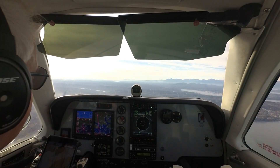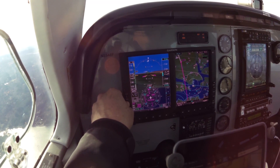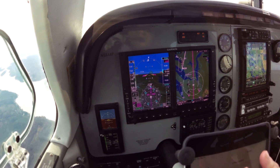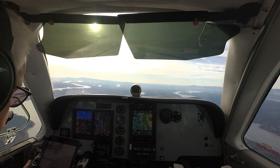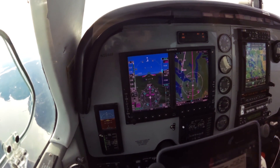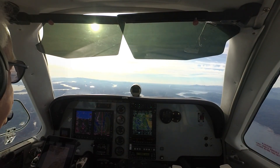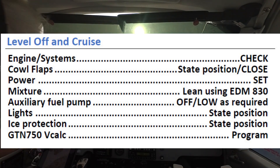11 o'clock, one mile south, eastbound, indicating 1,600 — a diamond. 72-Pop-Alpha, the inbound helicopter has you inside. Shelton Sanderson Field automated weather observation, 2158 Zulu. Wind 030 at 07. Visibility 10. Sky condition clear. Temperature 12 Celsius. Dew point 02 Celsius. Altimeter 30.40. Cruise check — Skyline 31257, squawk 3523. Seattle altimeter 30.43.